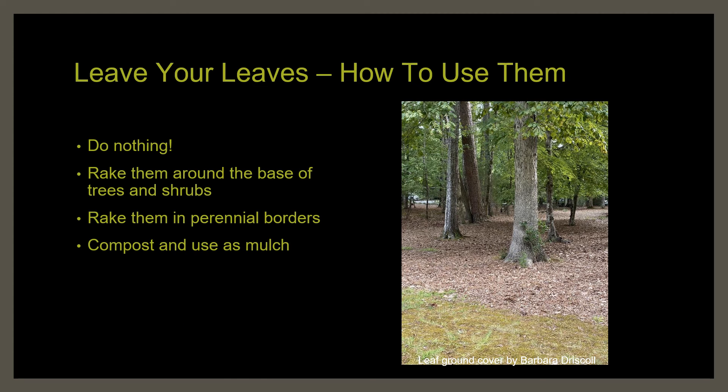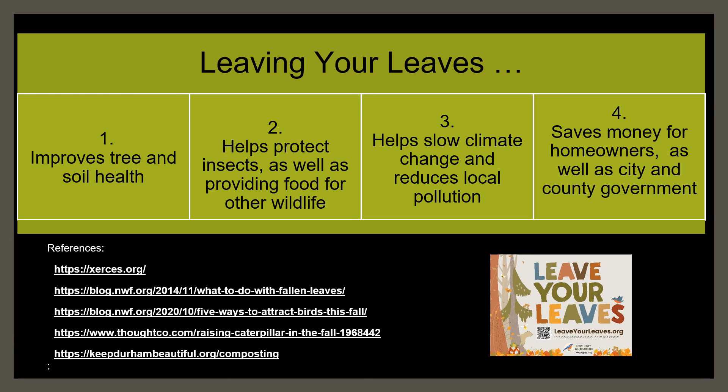So what can you do with your leaves? The easiest thing to do is nothing — just leave them where they fall. Or if you prefer, you can rake them around the base of trees and shrubs, or rake them into your perennial borders. Or you can compost them along with grass clippings and other yard materials. Let's sum it all up: leaving your leaves improves tree and soil health, slows water runoff, and helps the tree retain moisture. Leaving your leaves helps sustain insect life and ultimately provides more food for birds, frogs, turtles, and other wildlife.